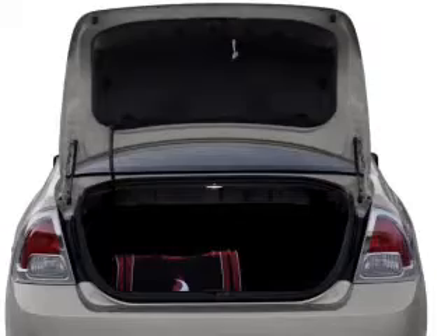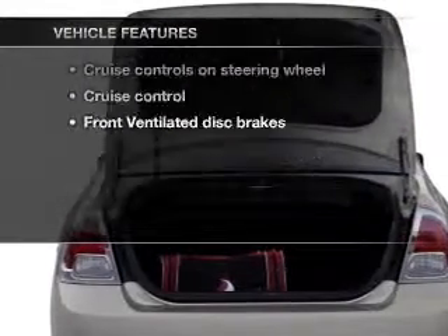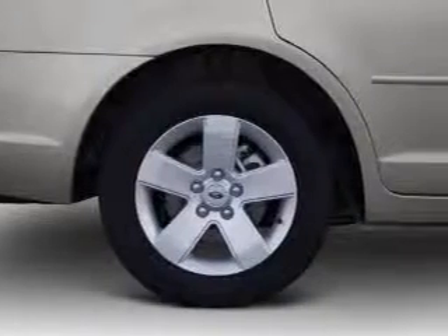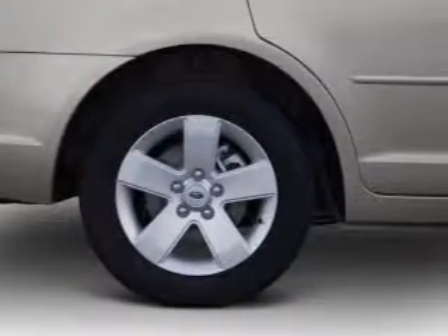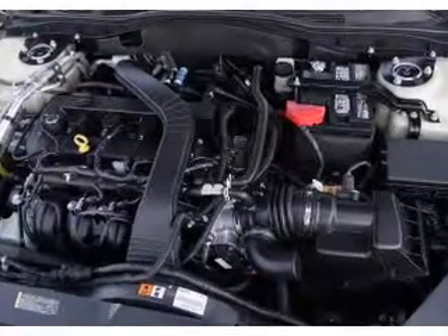Premium wheels give a more luxurious look. Plus, enjoy these notable features that are included in this vehicle: keyless entry, power door locks, power windows, cruise control, an AM-FM stereo with multi-disc CD player, power mirrors, and an alarm system.